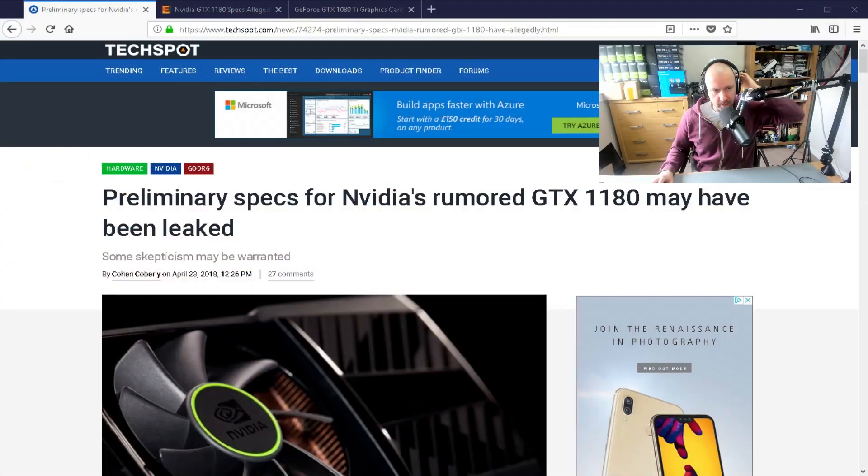Hey guys, it looks like the specs for Nvidia's upcoming 1180 are out. Not officially, but they have been leaked, and a lot of people have been talking about the specs.